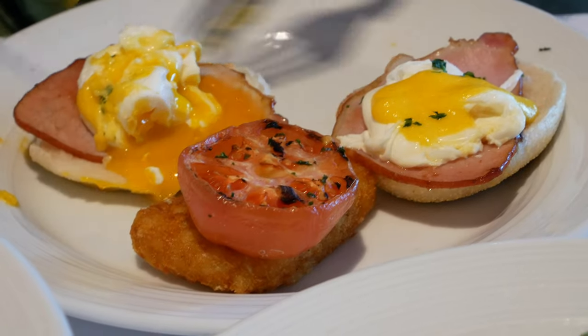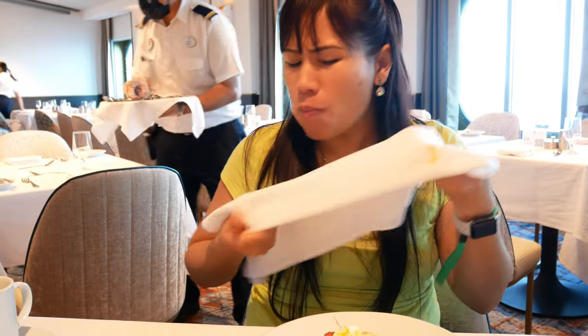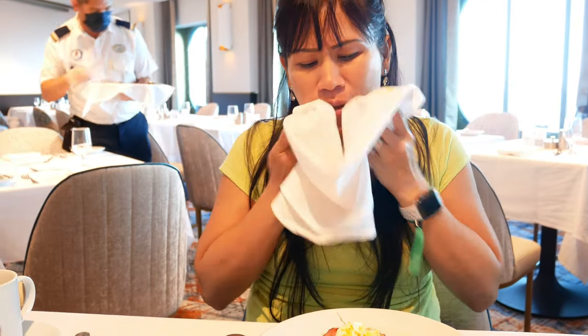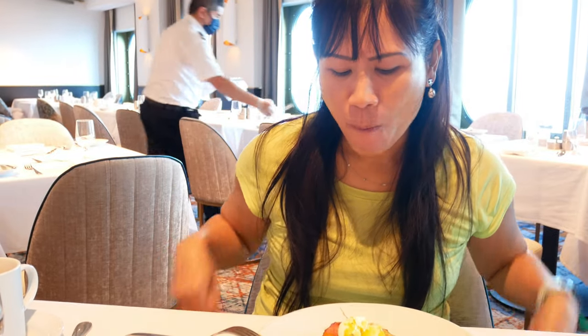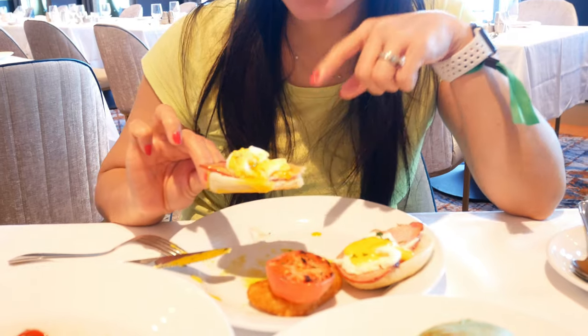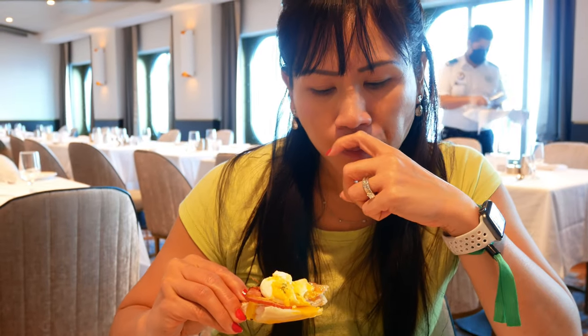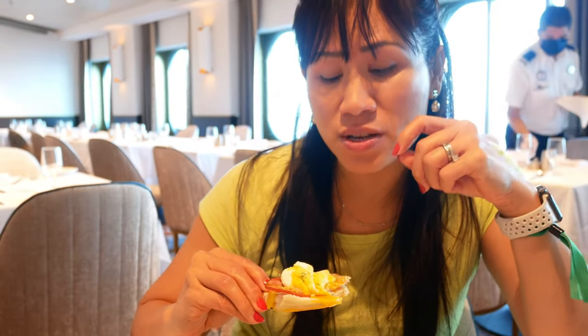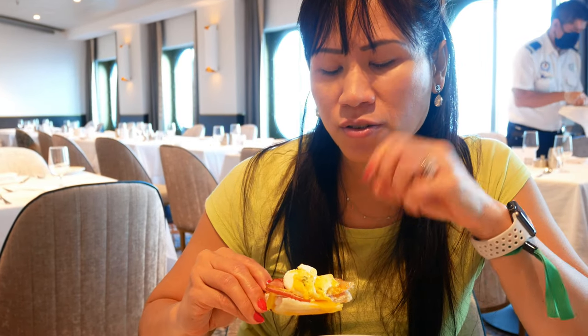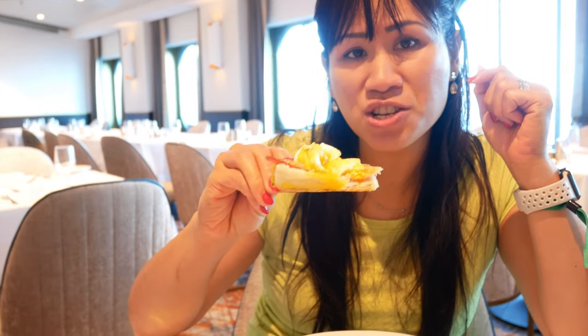That's perfectly cooked — oh, that's good, delicious! The bread is nice and crispy. You can't cut through it but you hold it up and eat it — so crunchy. The yolk is so creamy, and then the saltiness from the ham. Perfect combination.